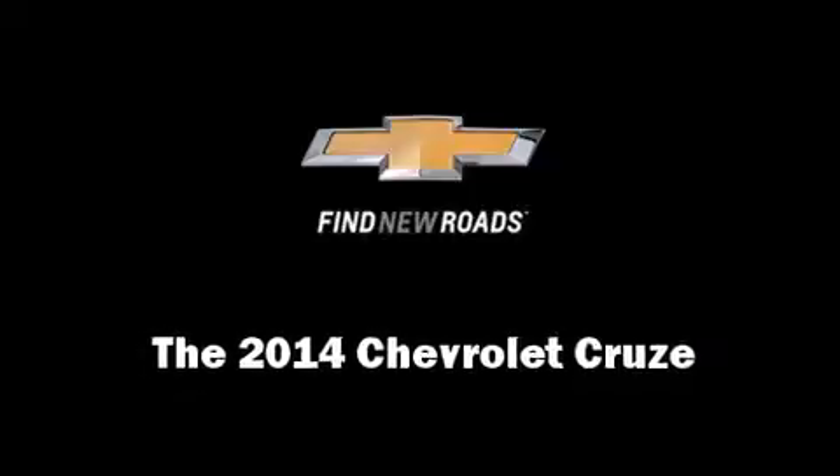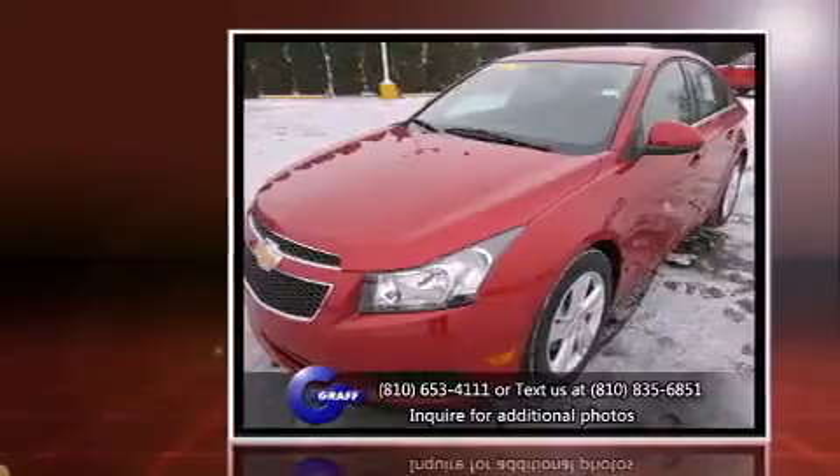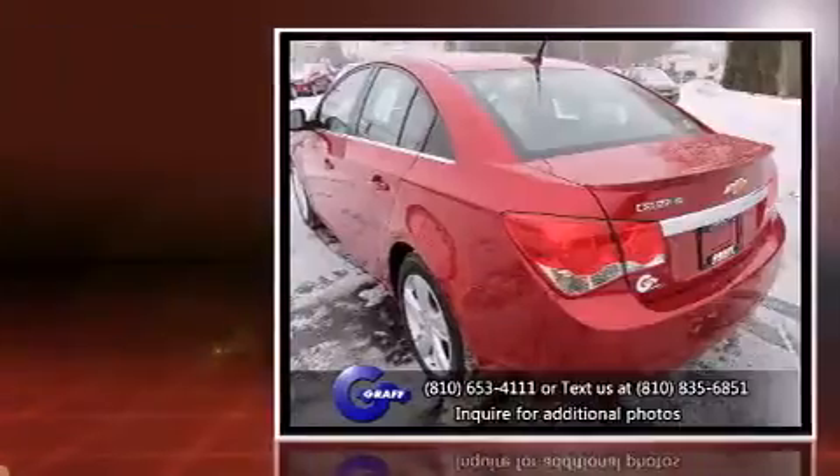The 2014 Chevrolet Cruze. This four-door, five-passenger sedan is waiting for you to take home. It features an automatic transmission, front-wheel drive, and a two-liter four-cylinder engine.